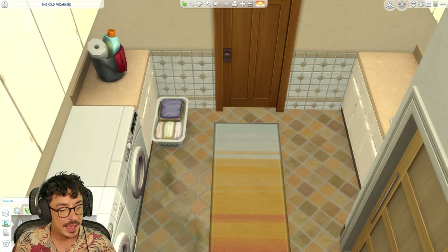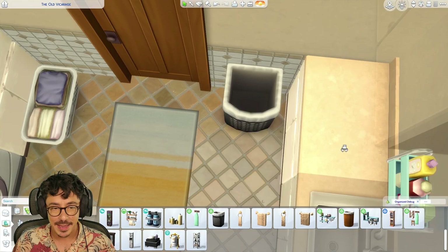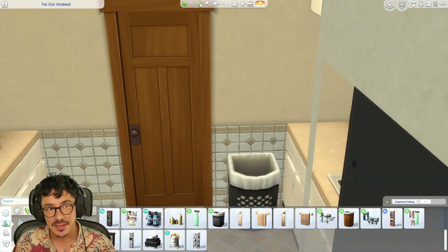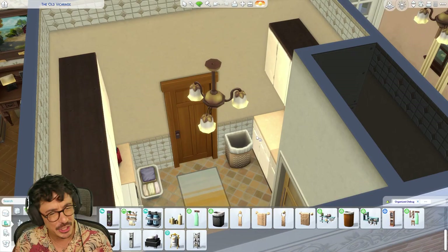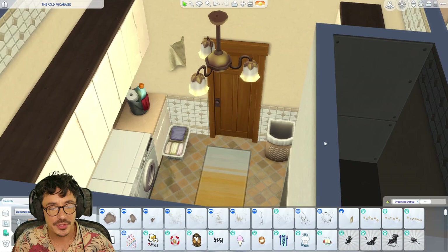We also need an actual laundry basket in here. I've found that just having one laundry basket in the house works for me a lot better in gameplay — I think once they go in the shower and their clothes are off, it all goes to the same basket. And we're going to use this peeling wallpaper back here as well.